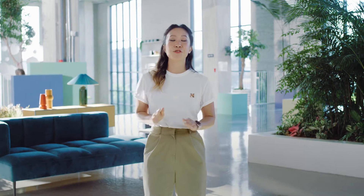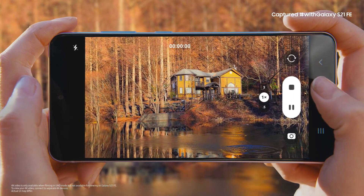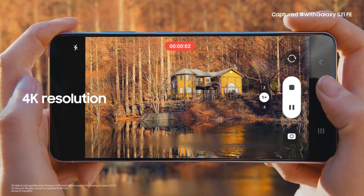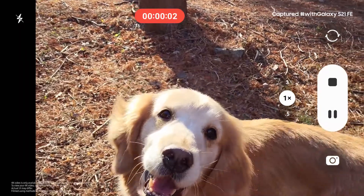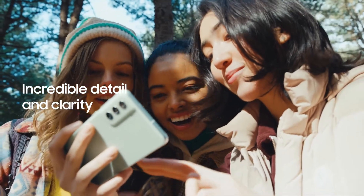We're not just talking about photos here — there are some moments you can only relive on video. The S21 FE captures it all in stunning 4K resolution. Memories of your best day spent with your favorite people — 4K video captures it all with clarity and detail.